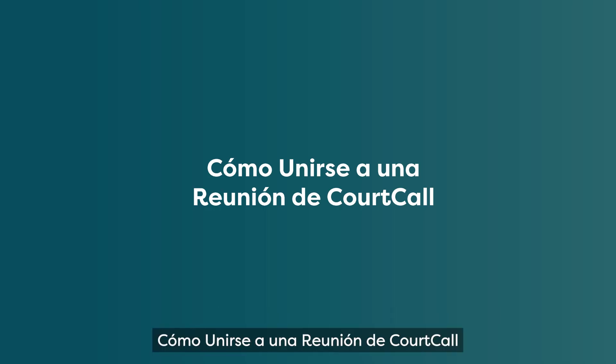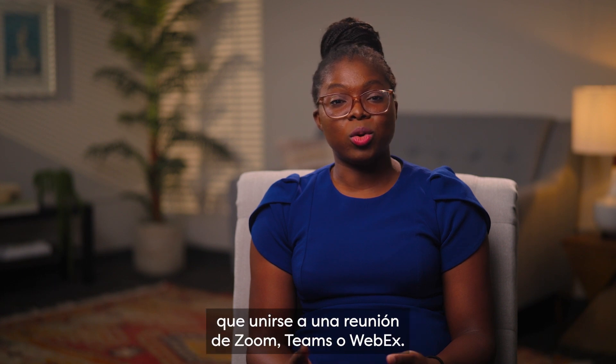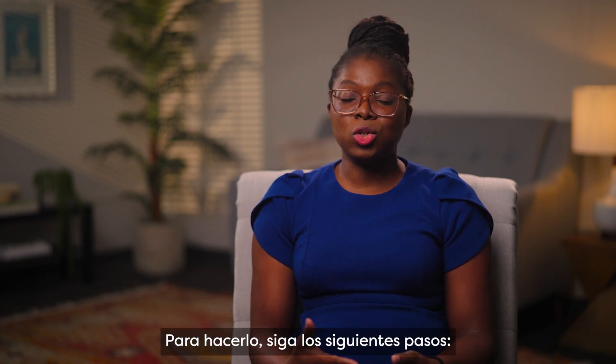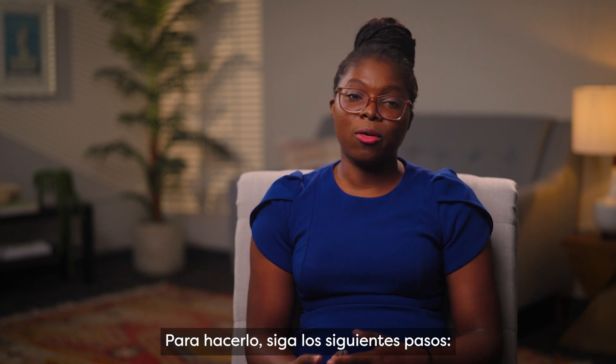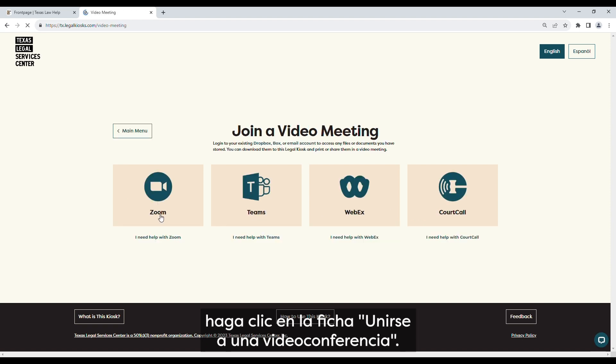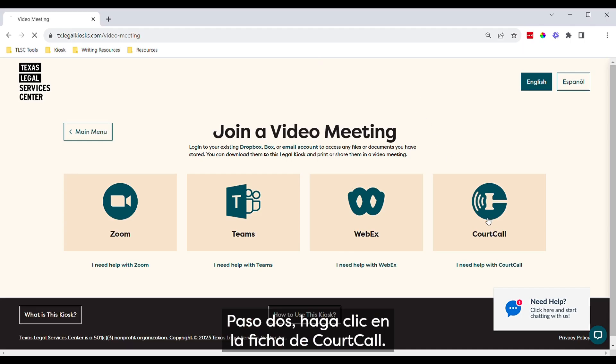How to join a CourtCall meeting. Joining a CourtCall meeting is a bit different from joining a Zoom, Teams, or WebEx meeting. To join a CourtCall meeting, take the following steps. Step 1: From the kiosk website menu, click on the 'Join a Video Meeting' card. Step 2: Now click on the CourtCall card.